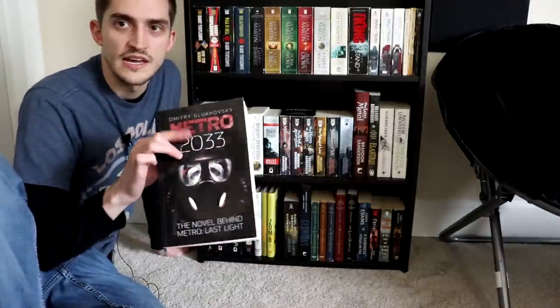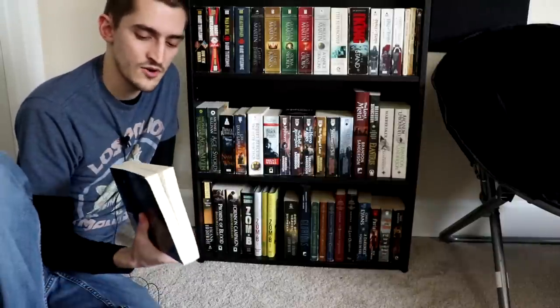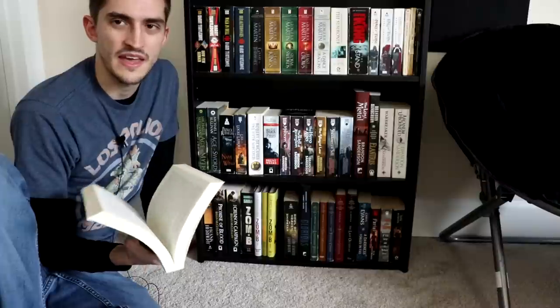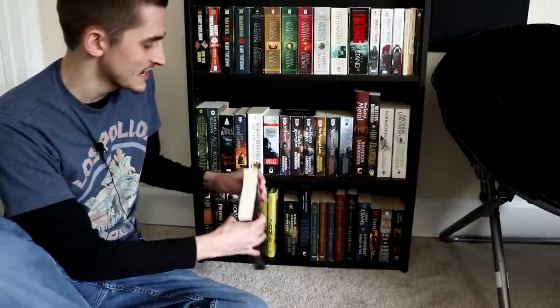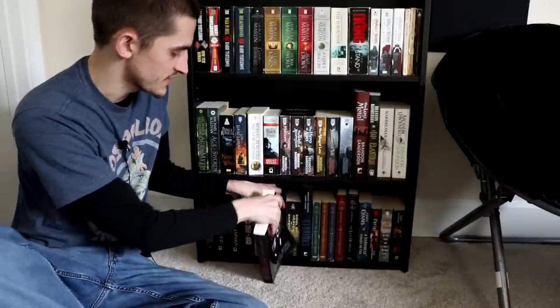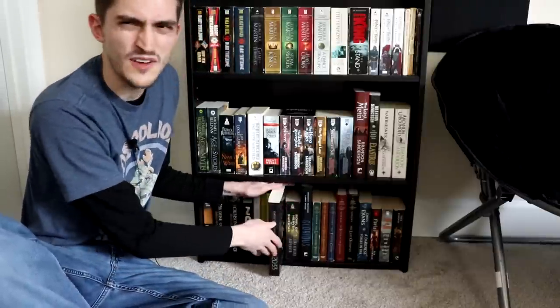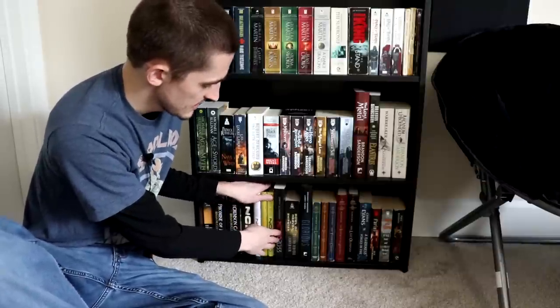And then I have Metro 2033. This one's great — I have very little to say about it. I remember trying to read it way back when the first video game came out, and it was really hard to get a hold of English copies back then. But the games were successful enough that now there's a bunch of them. I still haven't read the sequels — I don't know if I ever will because that's a pretty complete story.